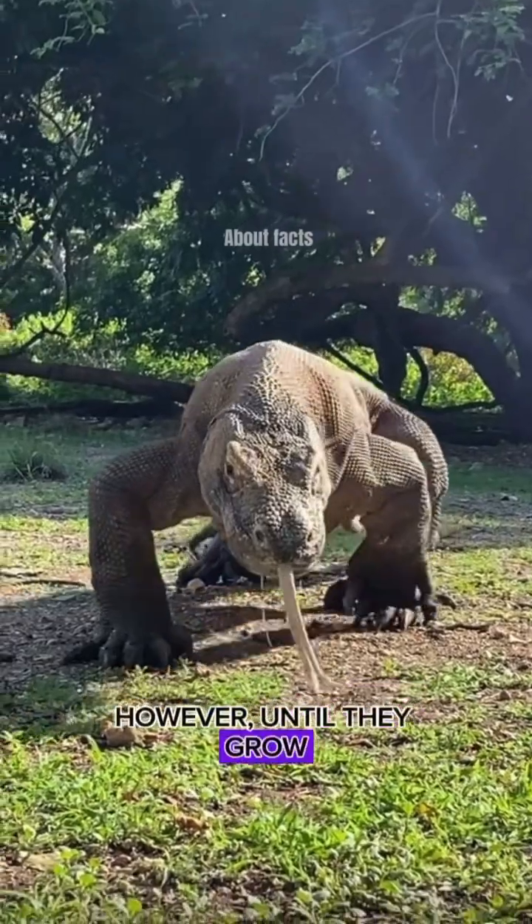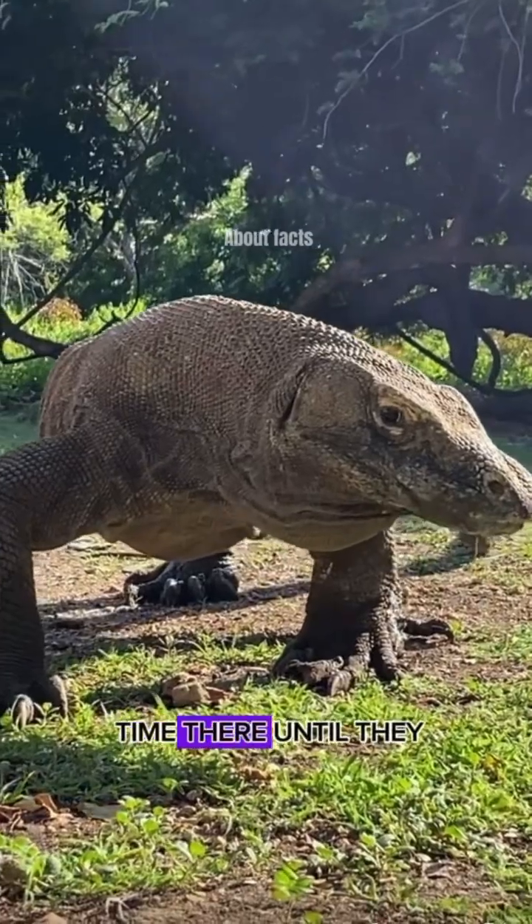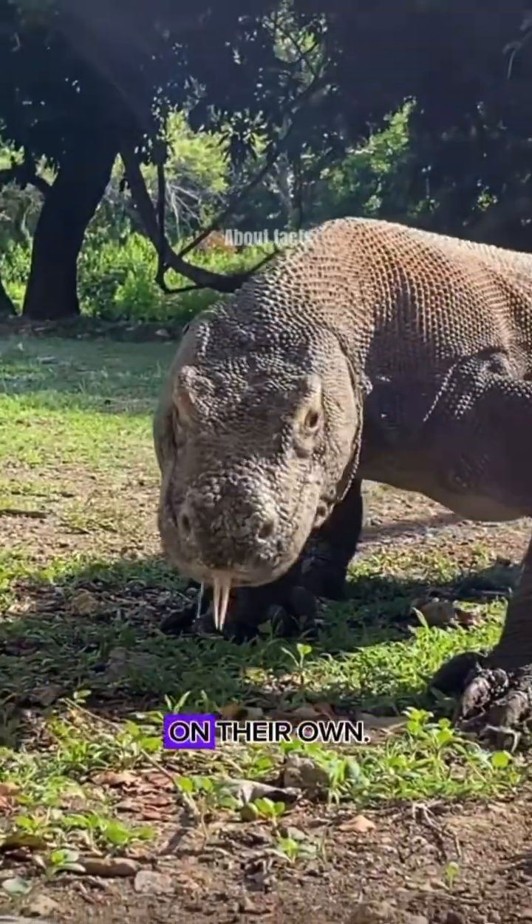However, until they grow to a larger size, young Komodos climb trees, spending most of their time there until they are big enough to survive on the ground and hunt for prey on their own.